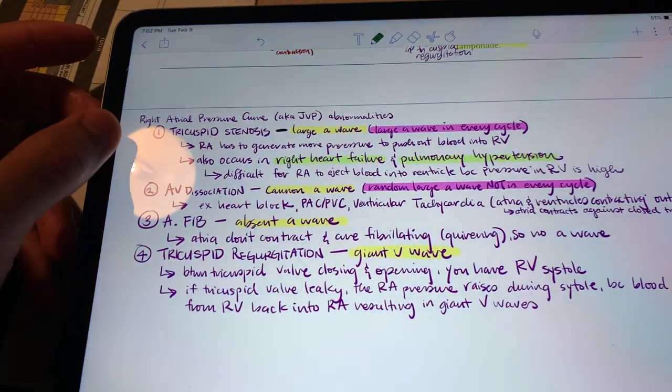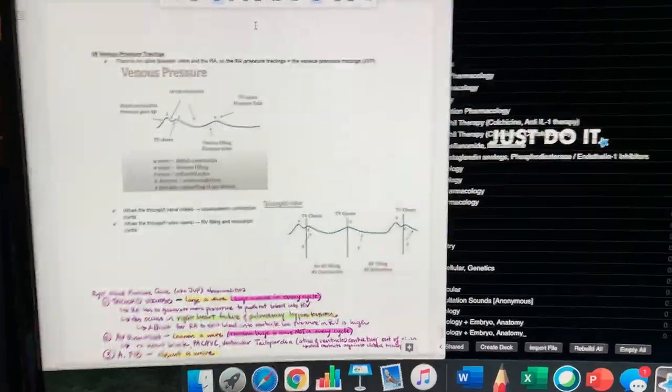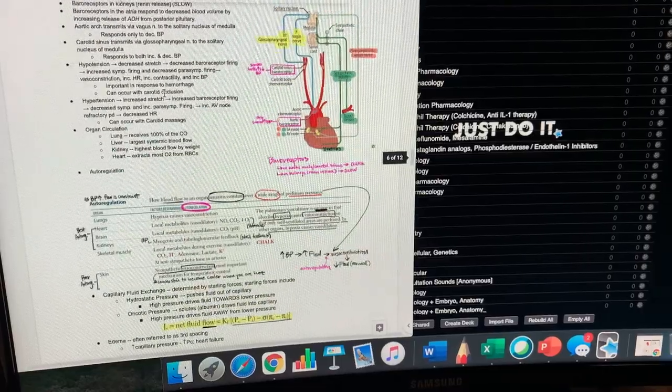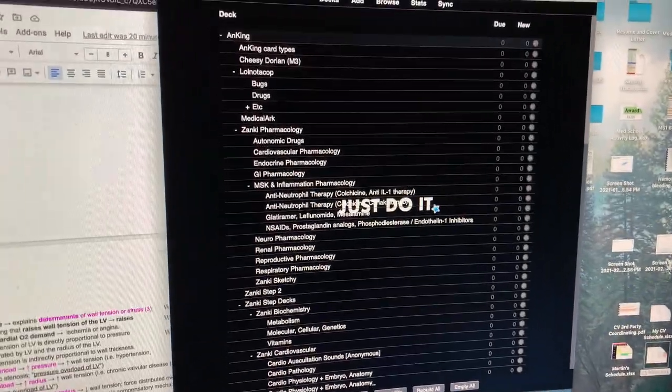It's about 7 p.m. I've been basically going through the Boards and Beyond lectures and First Aid, adding my own notes and making a review guide after that — just to make sure I have a summary and review of things I want to know and remember — and then just doing Anki.